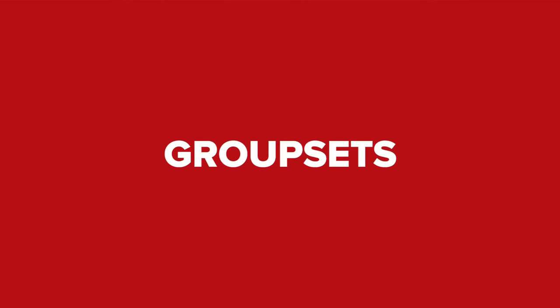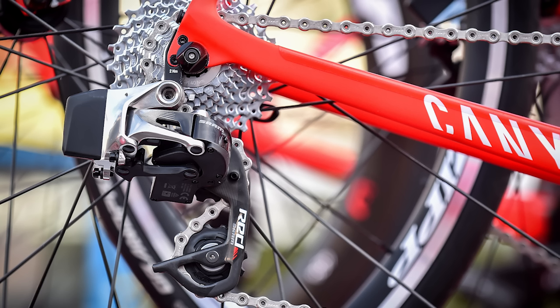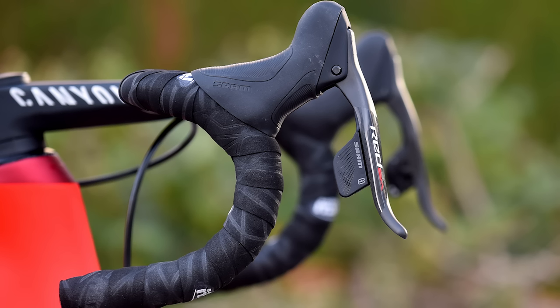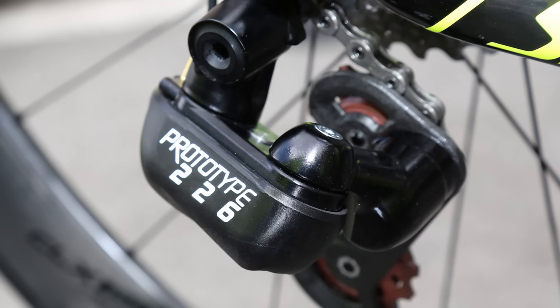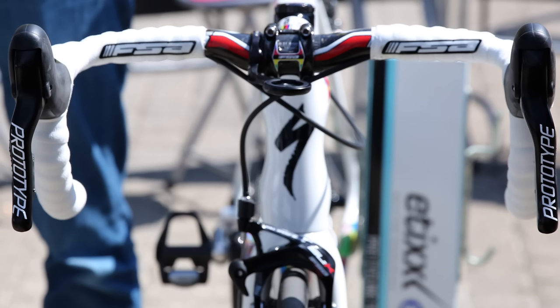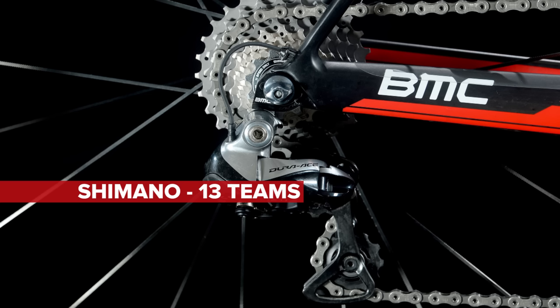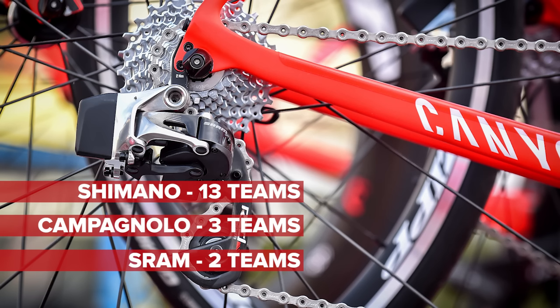Let's take a quick look at groupsets. Only one team has shifted in the off-season — pardon the pun. Katusha switched from Shimano to SRAM this year. Tinkoff and Etixx-Quickstep have been trialling the new FSA groupset, but will stick with Shimano for the time being. This means the Japanese company dominates groupset sponsorships with 13 WorldTour teams, with three for Campagnolo and two for SRAM.